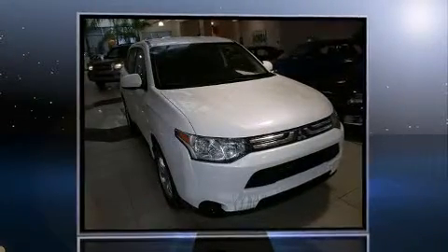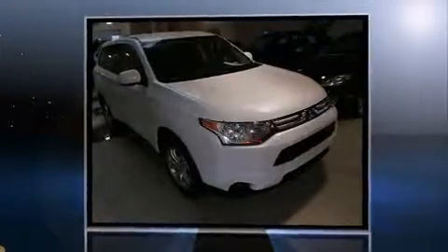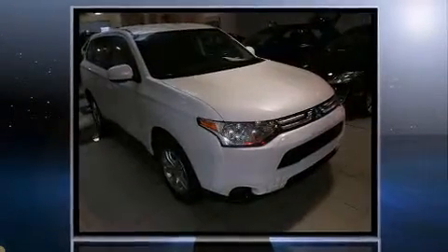Come test drive this 2014 Mitsubishi Outlander. It features an automatic transmission, four-wheel drive, and a 2.4-liter four-cylinder engine.